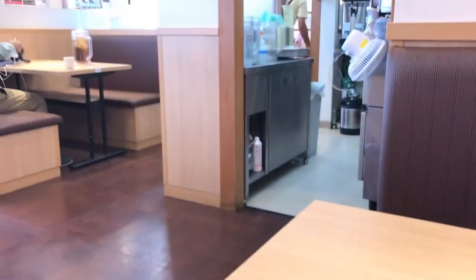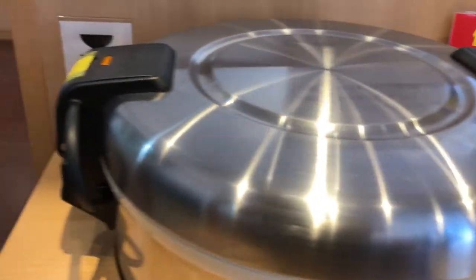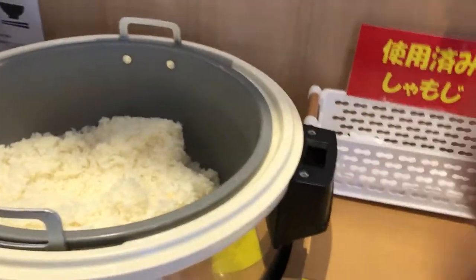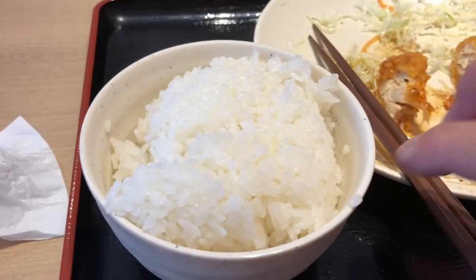I'm low on rice — no worries. This restaurant offers free refills. There's a sign that says use the Shamoji, that means rice spoon. I was feeling extra hungry today, so I put more than normal.